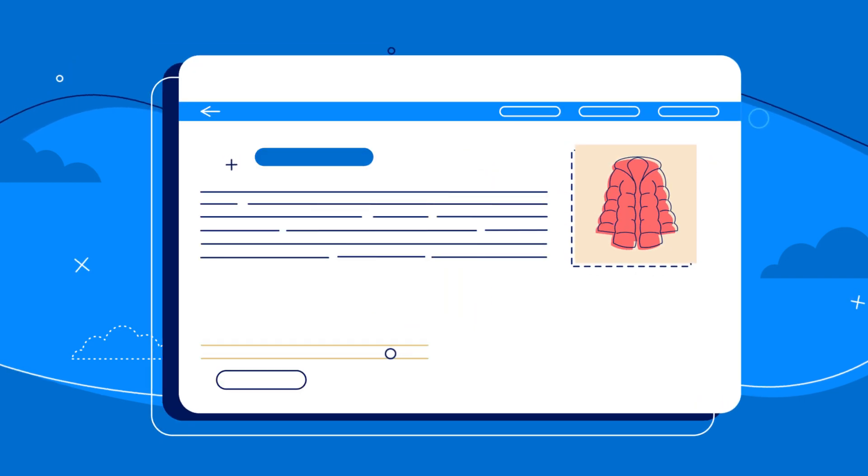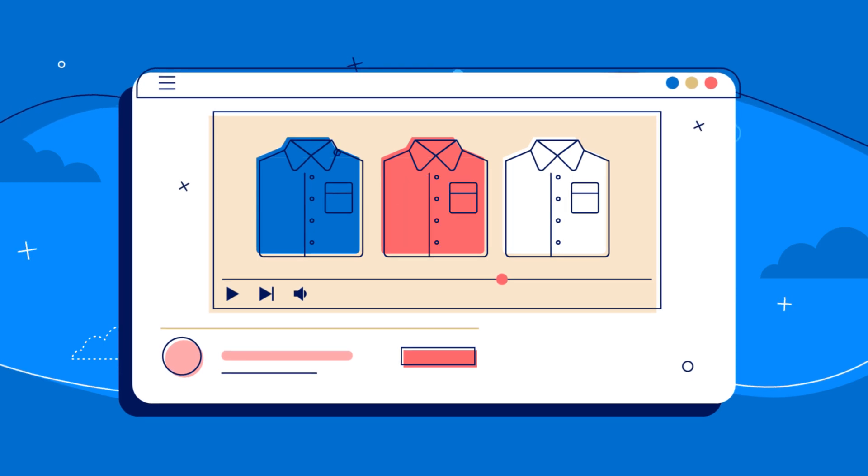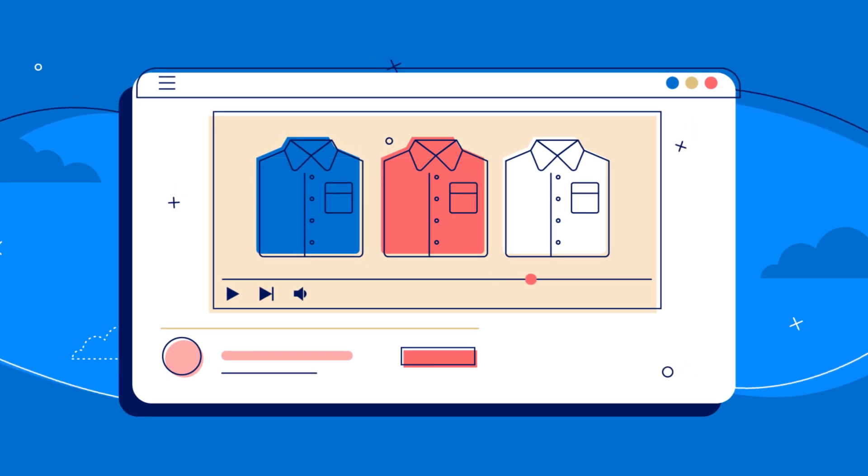Next, you'll need a few things before you start designing and building your website: one, pictures — lots of them; two, text — but minimal; and three, videos where possible, as this will improve your website's chances of getting organic traffic.